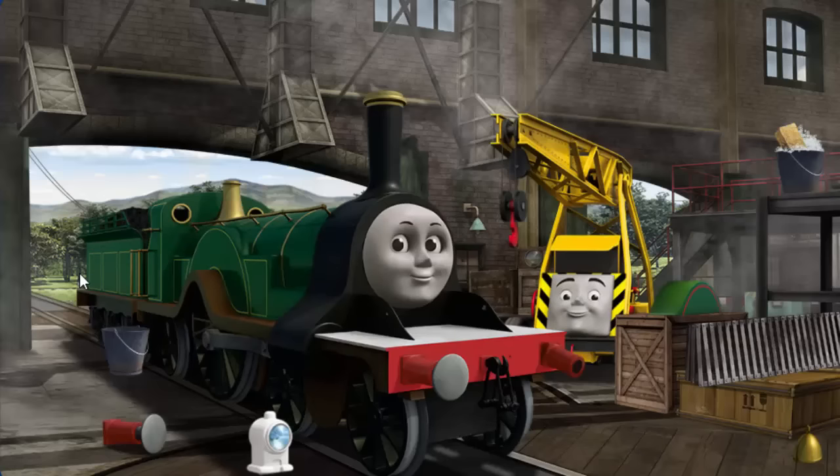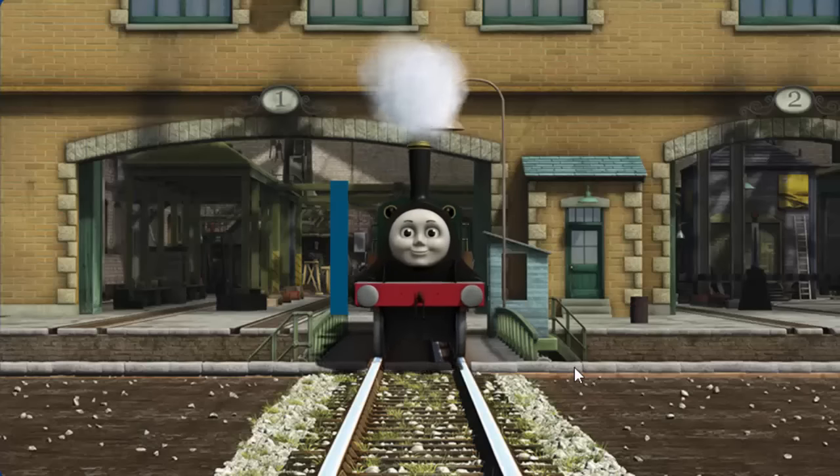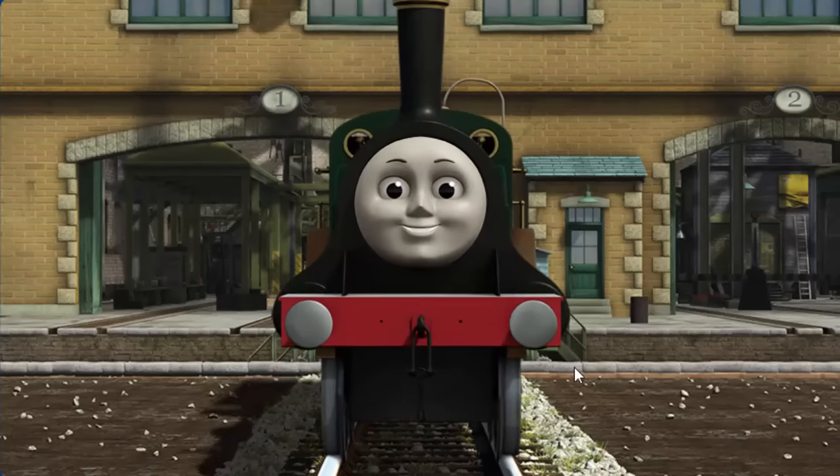Emily's buffer is broken. You've fixed it! Emily is ready to get back to work.